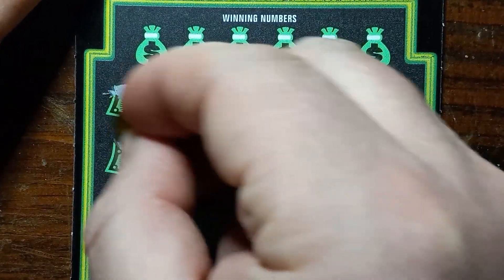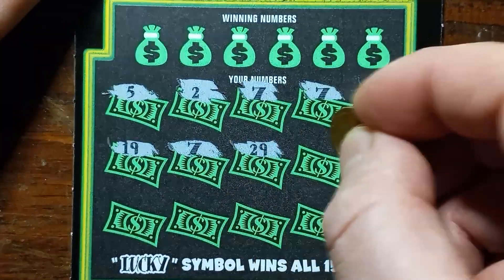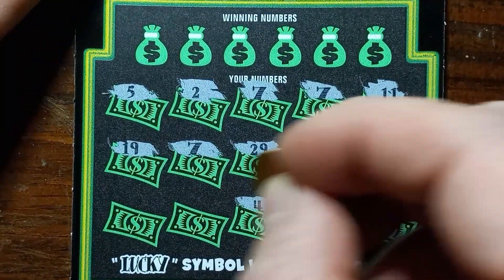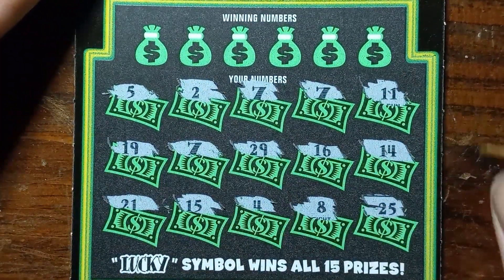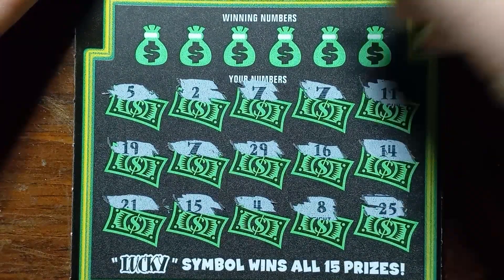2, 5, 19, another 7 — woohoo — 29, 16, 14, 25, 8, 4, 15, and 21. Well, this will be a break-even session even if the bigger ticket loses. So let's see, can we get a number match to go with it? That'd be sweet.